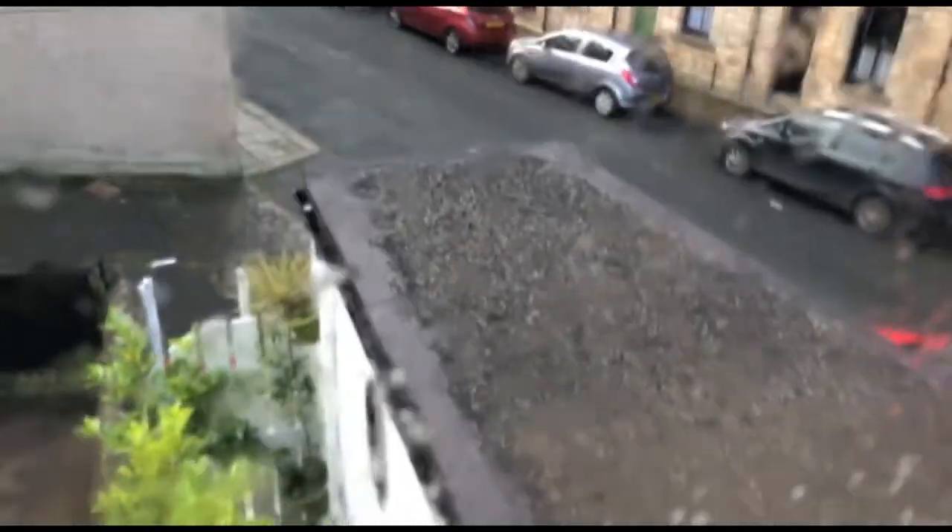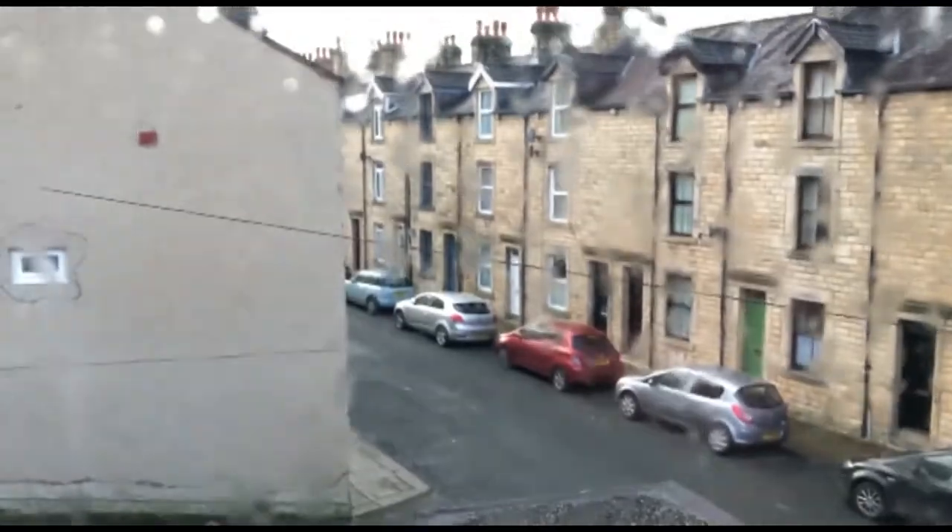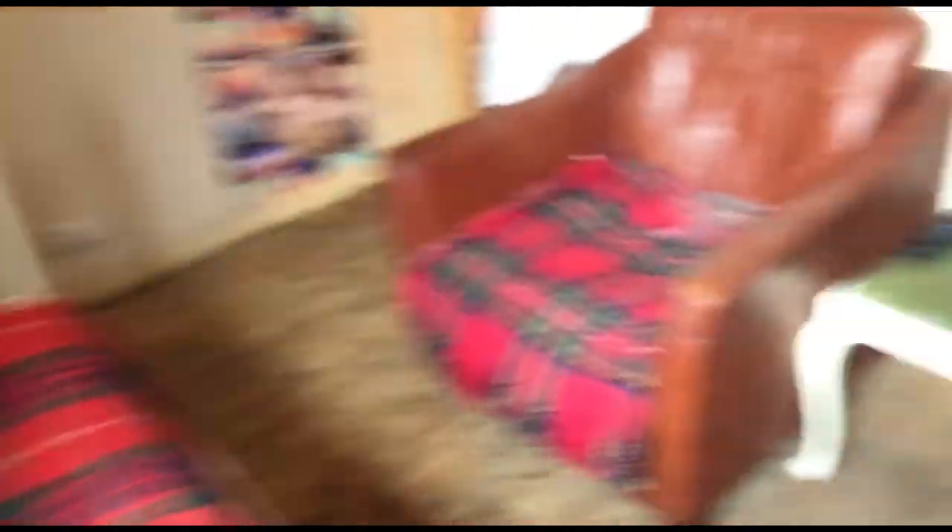Single glazing at the back here. You can see there's a bathroom unit — these are all the houses in the area. Apparently these houses were built in the 1800s, so it's fairly old.